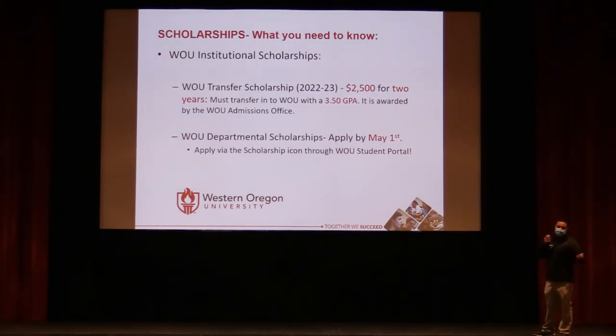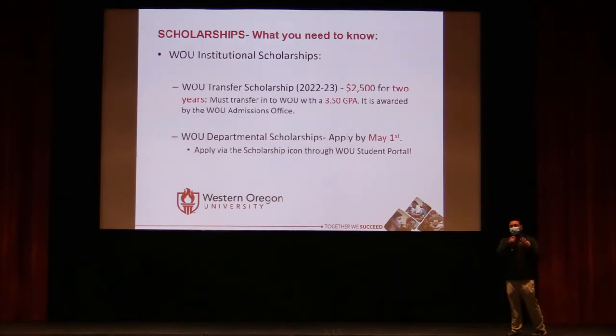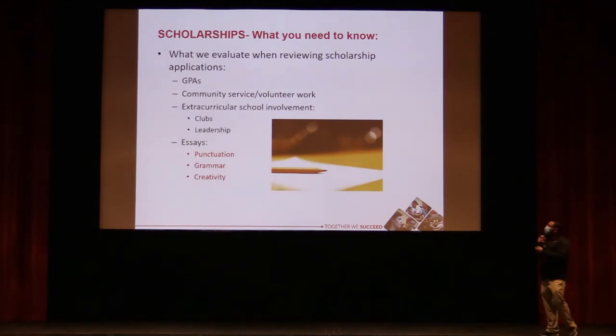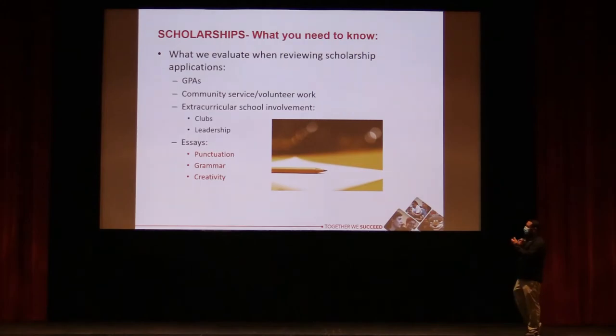For transfer students with a 3.5 GPA or above, Western offers a $2,500 transfer scholarship renewable for two years. Department-specific scholarships are also available for your chosen program — for example, the music department has its own scholarships — with a March 1st deadline. Scholarship essays are evaluated on GPA, volunteer and community service, extracurricular activities, essay punctuation, grammar, and creativity.